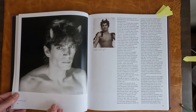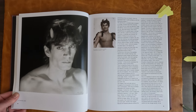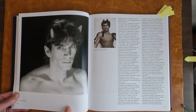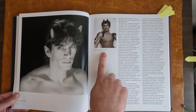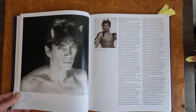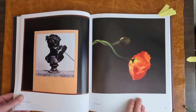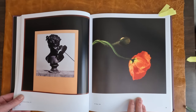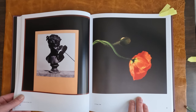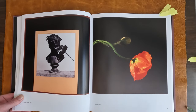This is one of the satyr nymphos. Here's a von Gloden. And if you recognize this one, it was used for the cover of a Pet Shop Boys album release.